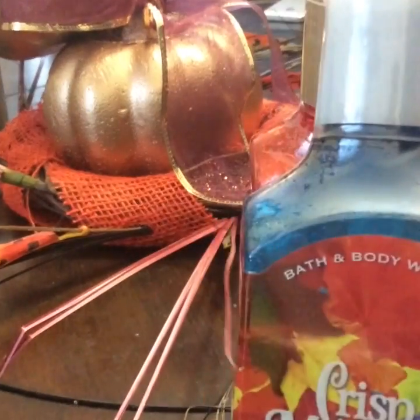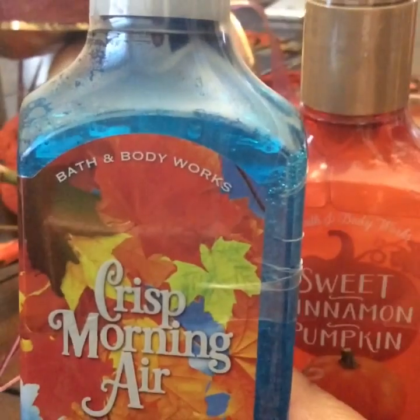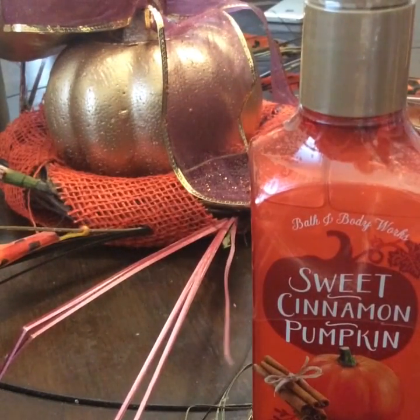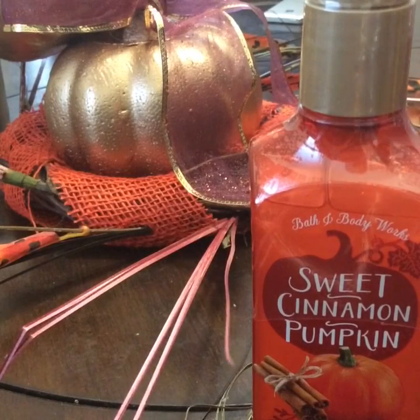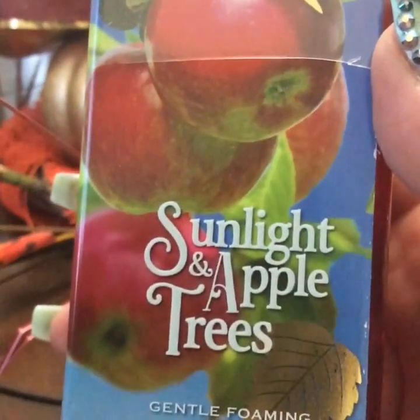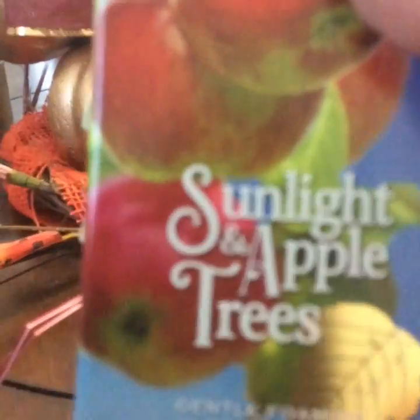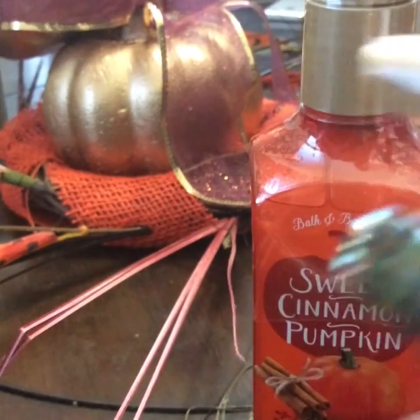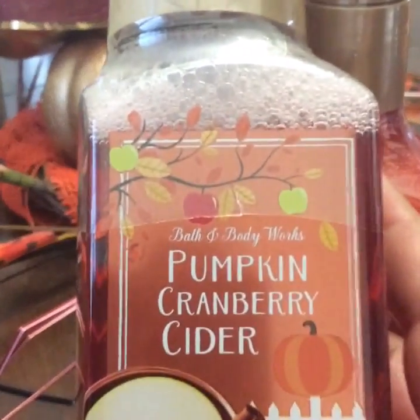Then there's this one right here, which is the crisp morning air. And then there's this one that says sunlight and apple trees — that's what it's called. And then finally, the pumpkin cranberry cider, and this is a foaming one. We'll see how that smells.